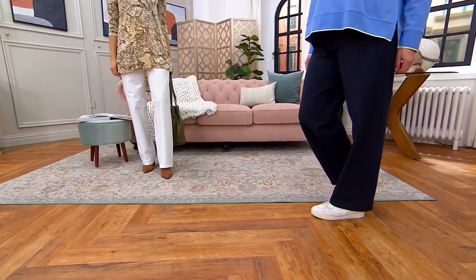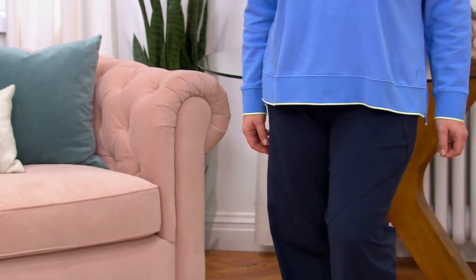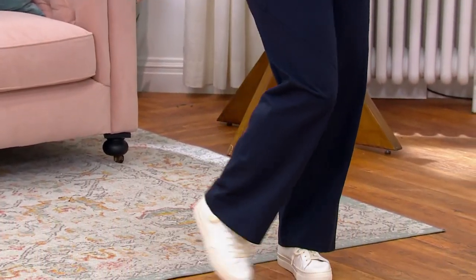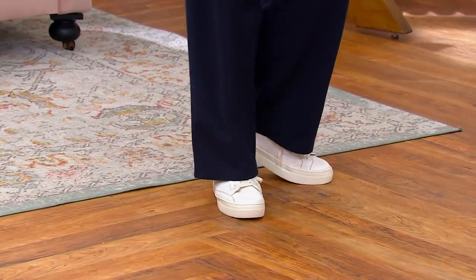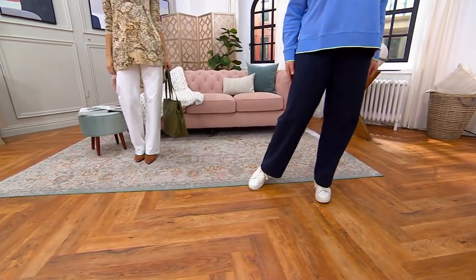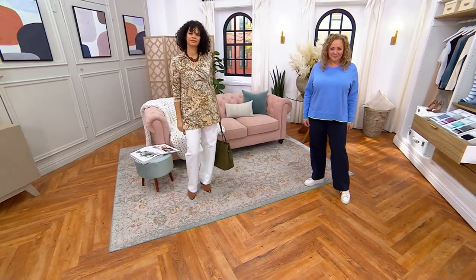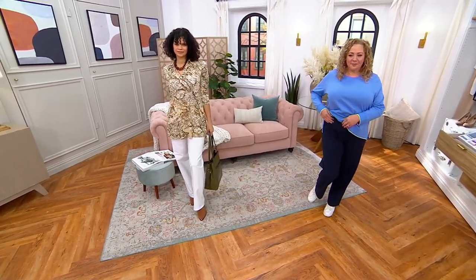We've seen the ladies wearing these pants throughout the show — we've had tunic tops, cardigans, casual tops like the one we started the show with. That's what Rebecca's wearing. With your sneaker, this pant works. It's a wide-leg silhouette that's not so wide that it's not wearable, but it makes everyone's leg look long. And the fact that you've got that tummy control as well as this fabrication is the reason you'll love it.